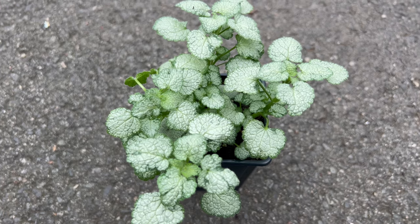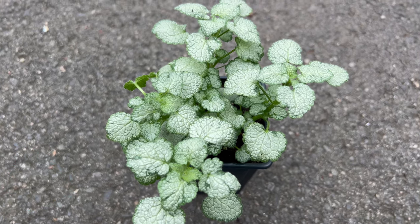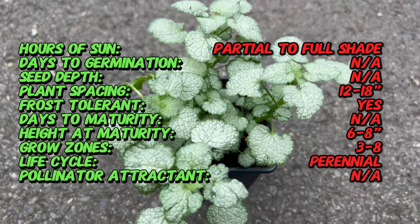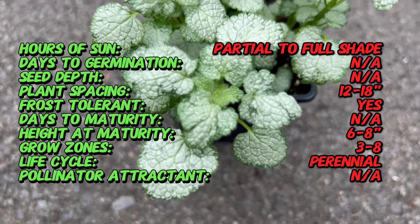Welcome back to Terramatta Gardens. Today we're delving into the enchanting world of Lamium White Nancy, a ground cover plant that graces gardens with its delicate beauty and versatile charm. Join us as we uncover the origins, distinctive features, and optimal growing conditions and the enduring allure of this plant.